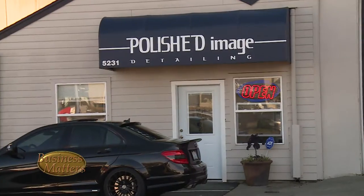Today in the spotlight, it's all in the details with Polished Image Detailing. Hi, I'm Brian Churchill. This is Polished Image Detailing.